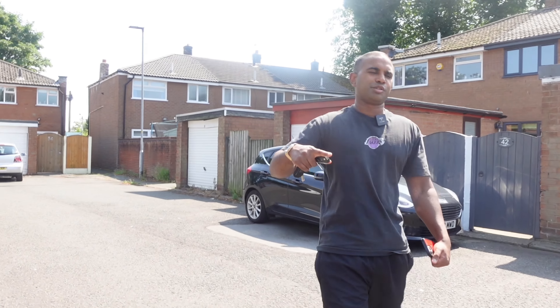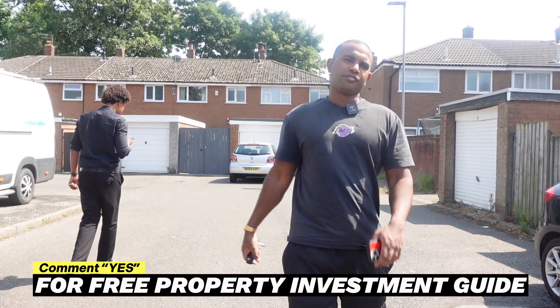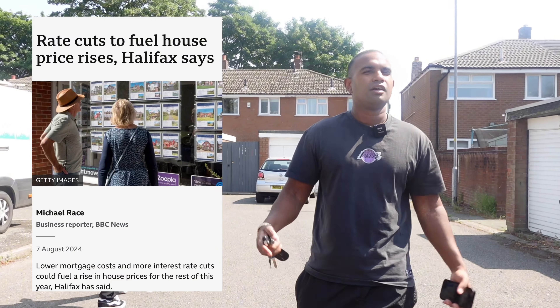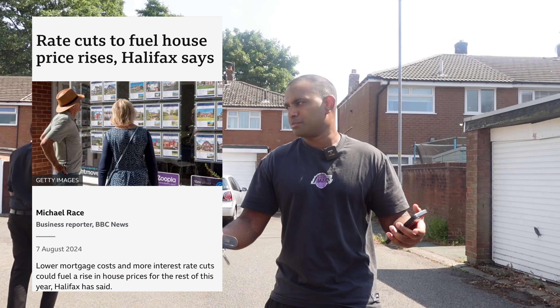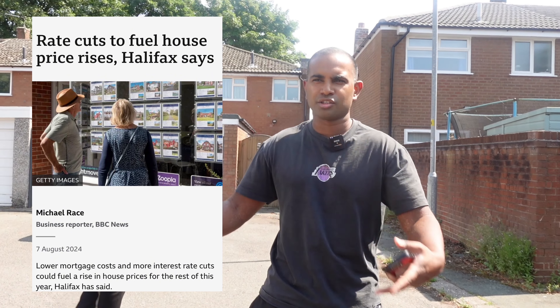Guys, we're here in Warrington - we've finally finished this project for a client. As we're speaking today it's the first of August, the base rates have gone down as well, which usually affects the interest rate. What usually happens is that prices will start rising and properties under demand will start growing.